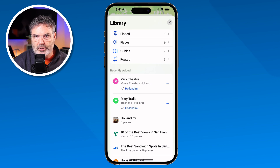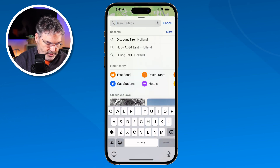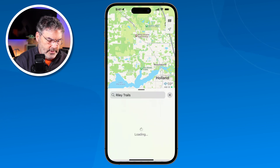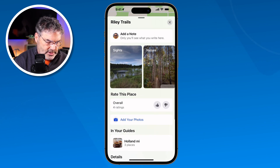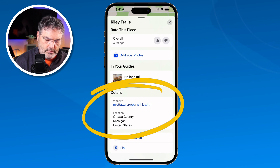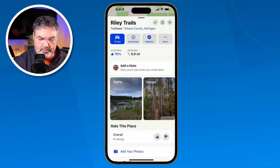Another thing we can do is look up park information and hiking trails. Riley Trails is a popular place here for hiking, so I just look that up, you're going to see Riley Trails, tap on it, and now it gives me information about that particular park. It's already in my guide, I have the website for it, and if I swipe down I can see different information about it from Yelp.